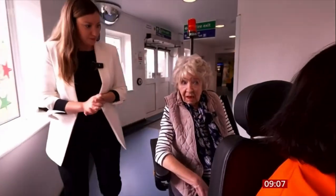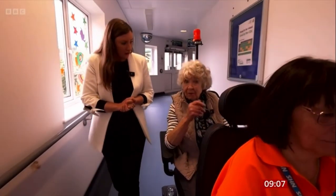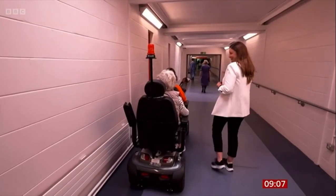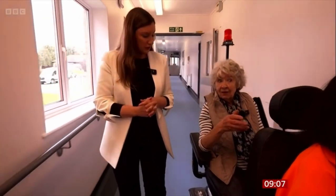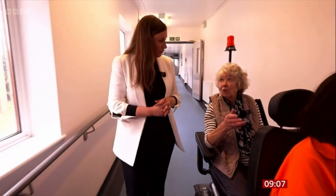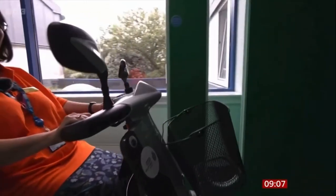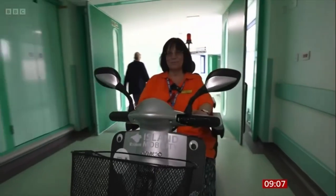Where are you heading today? At the moment to the restaurant, and then to the stroke unit — my husband's in the stroke unit. And how is it for you? I find it very comfortable; it's far better to be in the buggy than trying to walk. It's all right walking down, but it's hell walking up. In just one week they had 52 patients and visitors using the service.